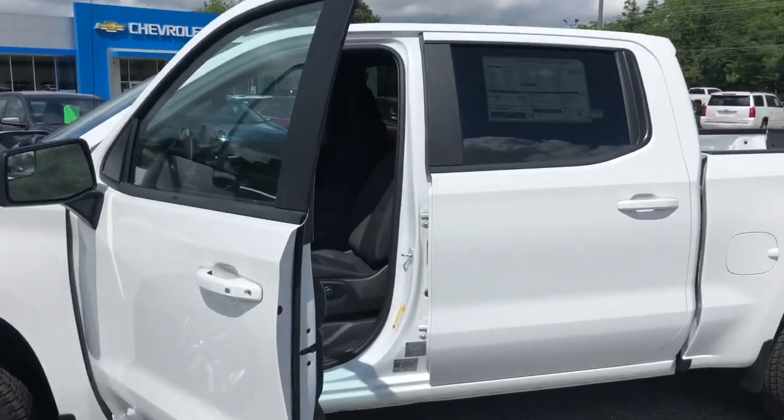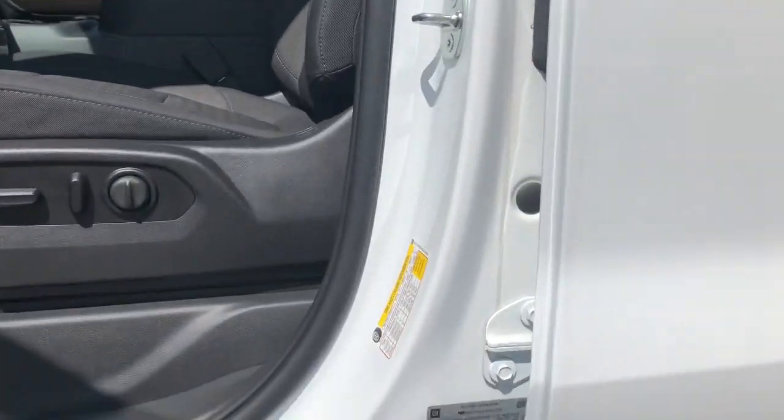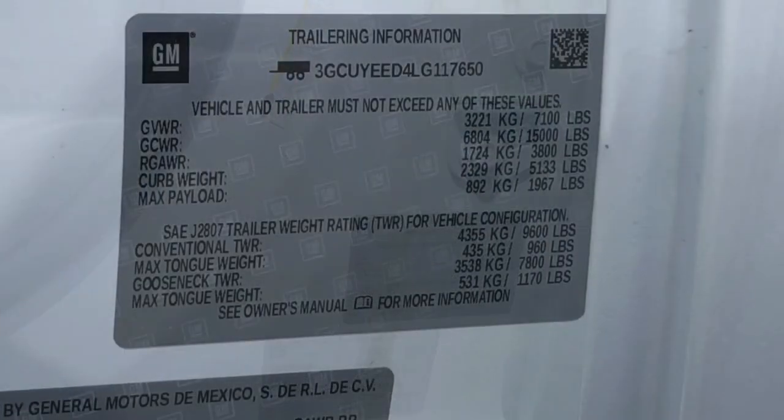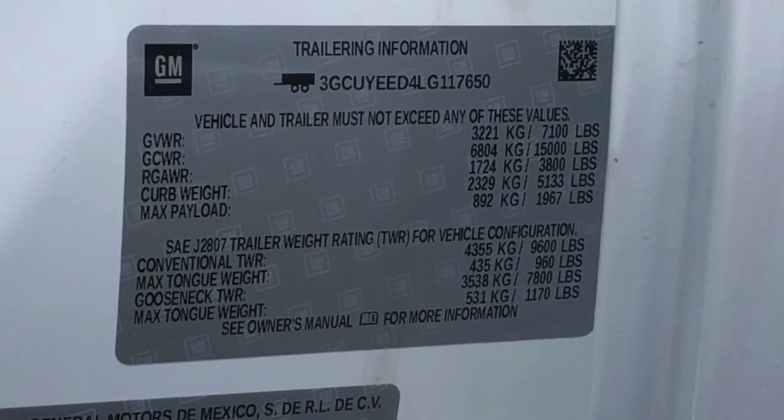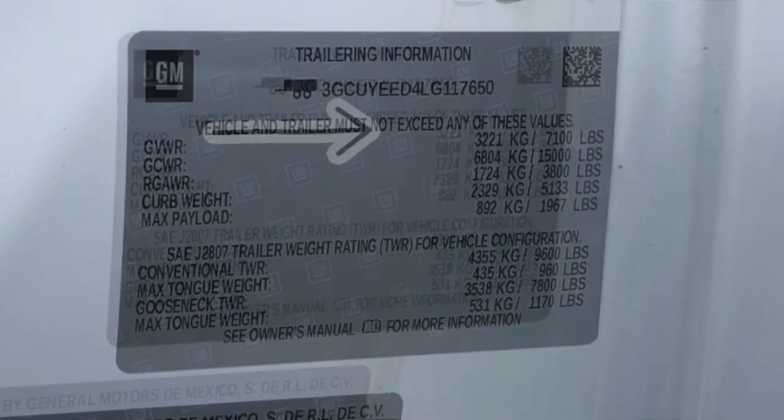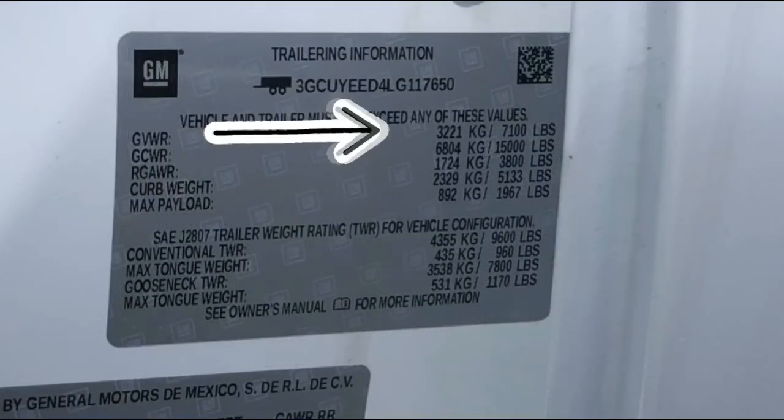Inside the front door at the bottom is the trailering label, and here is the actual label. This is VIN-specific, so all these figures are for this truck only.